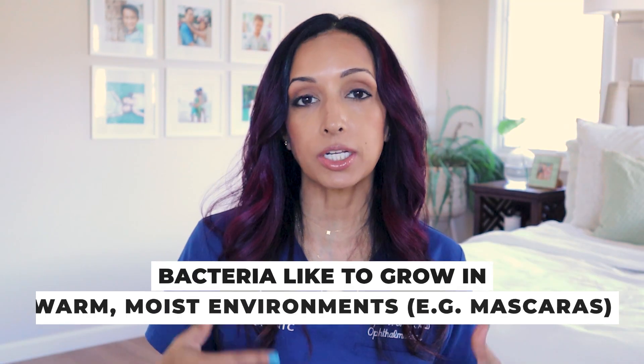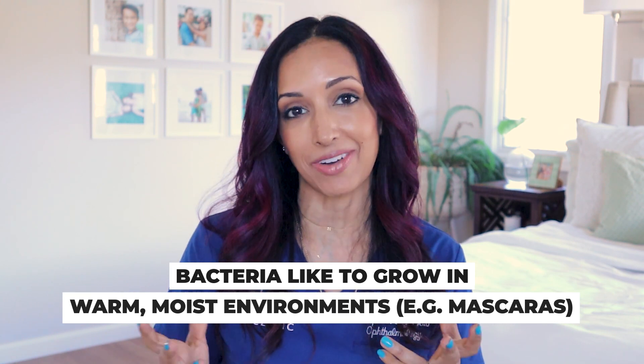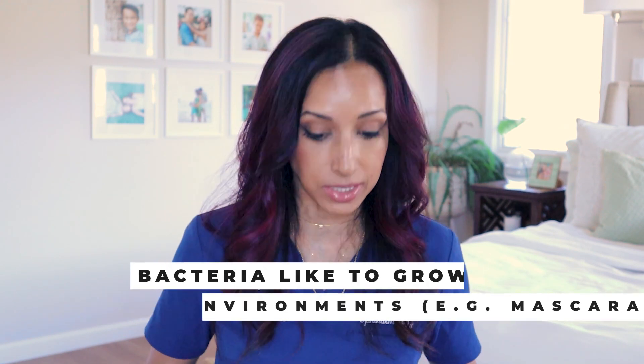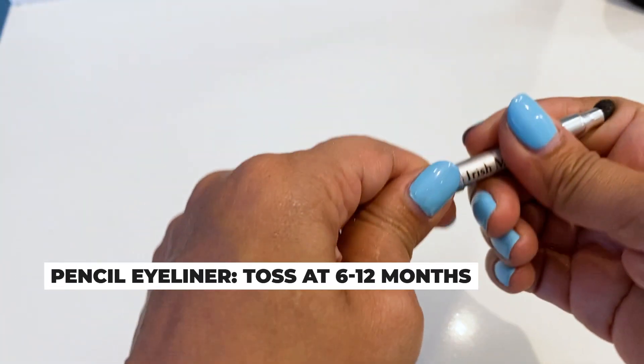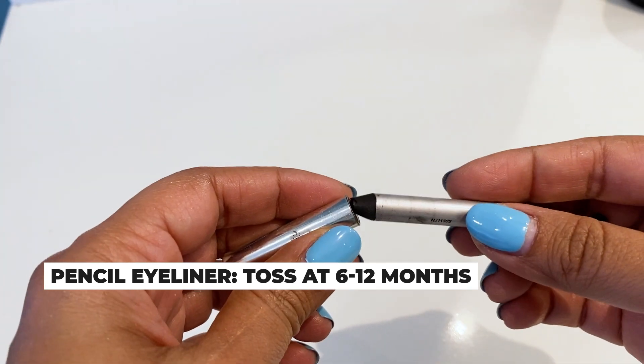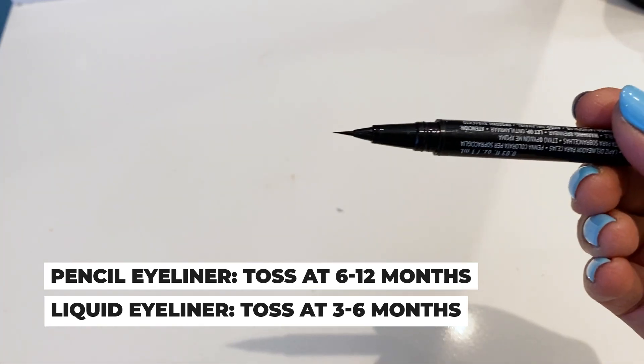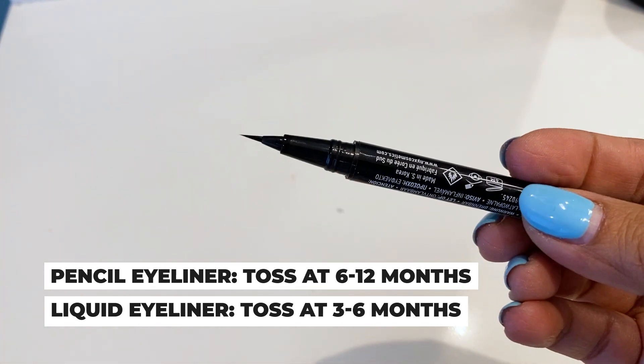Things that cause bacteria to grow are warm, moist, wet environments — and that's exactly what mascara tubes have. You want to follow that rule of thumb for other kinds of makeup too. For a regular pencil eyeliner, you can toss it around 6 to 12 months. If you're using a liquid eyeliner, I'd err closer to the 3 to 6 month mark.